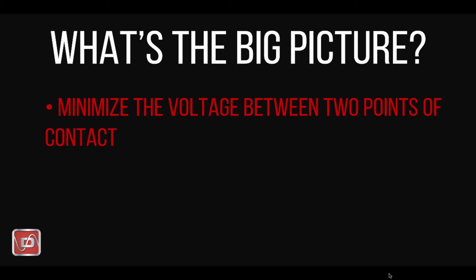So let's take a look at these over-voltage sources and some of the details you need to be aware of when considering an AC mitigation system and using Dairyland products.